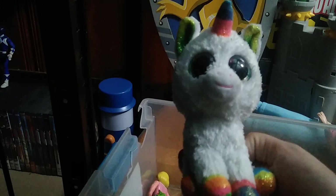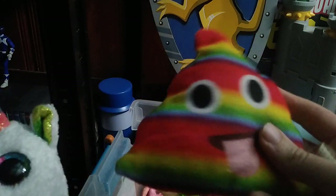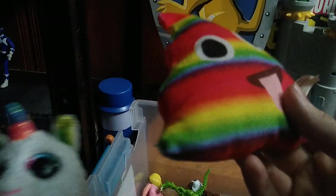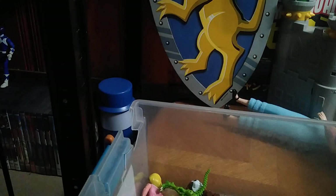Got some more plushies — this unicorn plush I really like. And this little rainbow emoji-looking figure — I don't want to be specific about what it is because I don't want to say anything offensive.